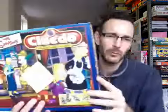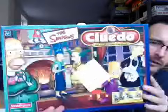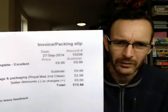Simpsons Cluedo — Simpsons-themed games have a really good market, they tend to sell quite fast. This was in really nice condition; it's not particularly expensive or rare, but I got £10 with £3 shipping. I usually pay about a pound, or 50p if I'm lucky, on those.